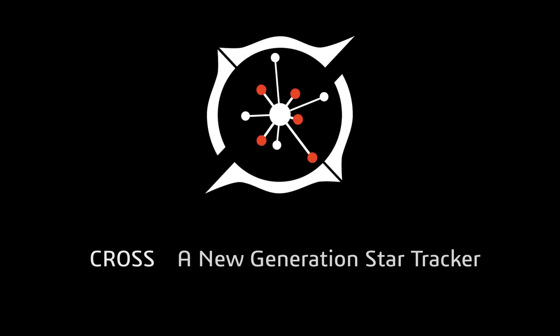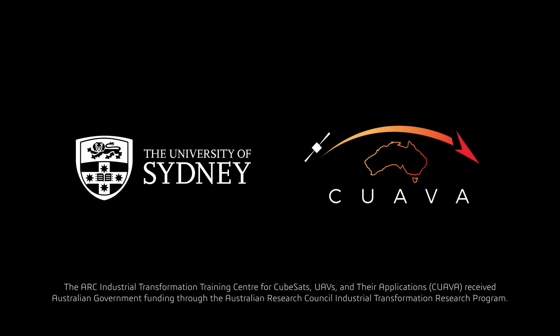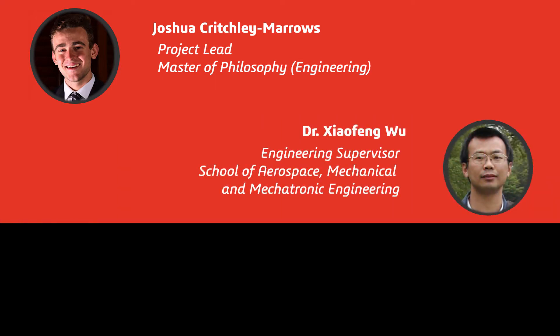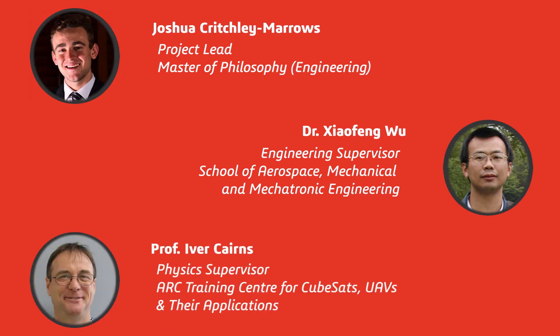CROSS is a new generation star tracker system for use in small satellites, being developed within the University of Sydney School of Aerospace, Mechanical and Mechatronic Engineering, in collaboration with the ARC Training Centre for CubeSats, UAVs and their applications. Currently, the CROSS team is a group of four undergraduate AMME students led by an Aerospace Master's Higher Degree Research student. The group is supervised by Dr Xiaofeng Wu, Senior Lecturer in Space Engineering at the School of AMME, and Professor Eva Cairns from the School of Physics and Director of CUAVA.